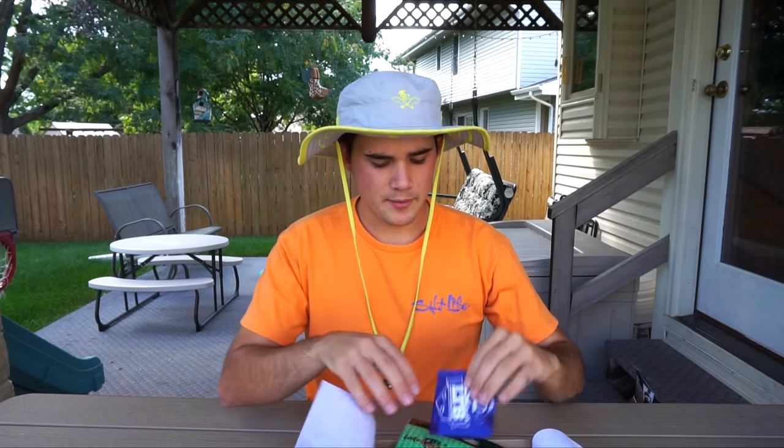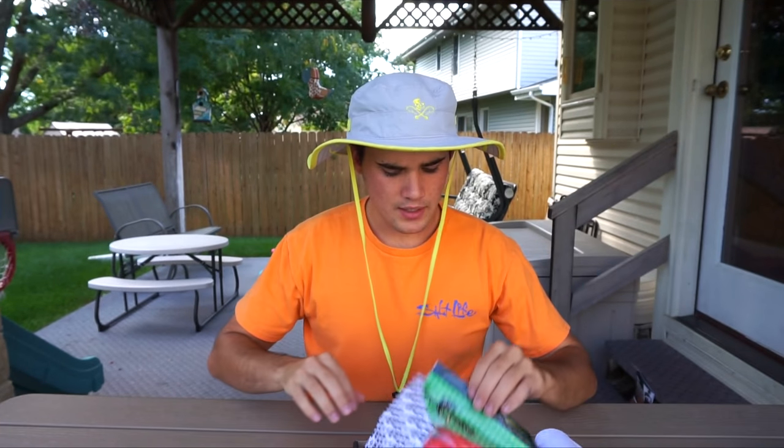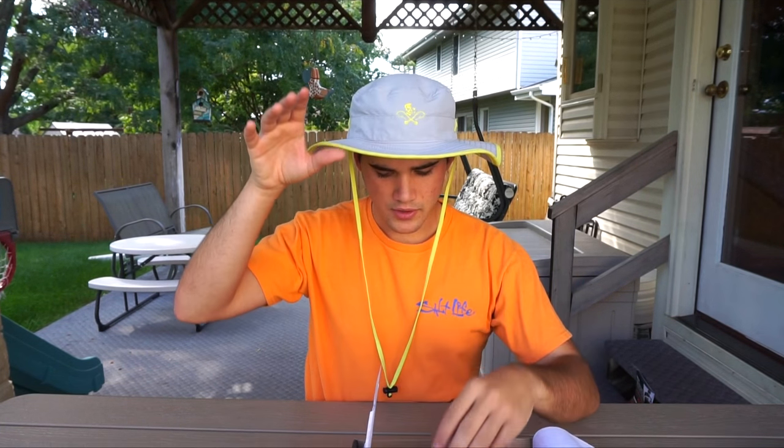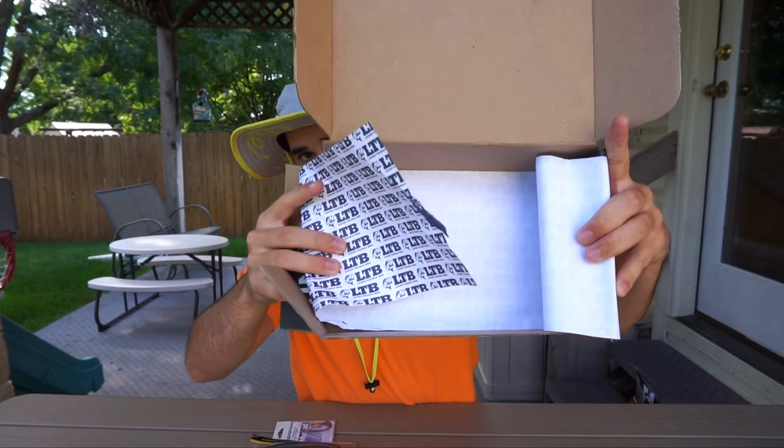I swear my neighborhood is the quietest neighborhood until I actually turn on the camera and try to film something. All right, let's see what's in the box. Lucky Tackle Box sticker — I think that's a new sticker. As you can see, the box is empty. We've got seven baits here to go over — a pack of hooks, a couple of hard baits, a couple of soft plastics. I'm not going to put the prices in the video, but I'll put the prices and the rod, reel, and line setups I'd use for each bait down in the description. So if you want to know those details, check the description.